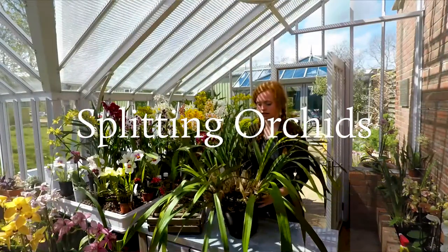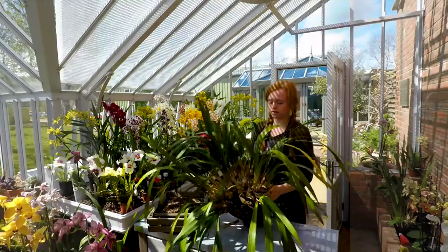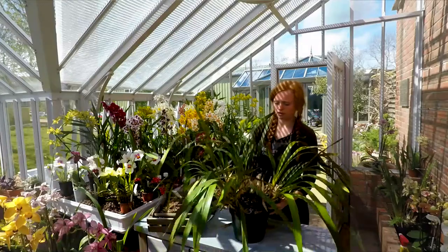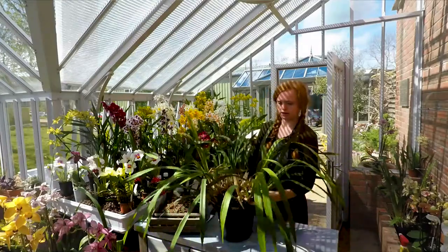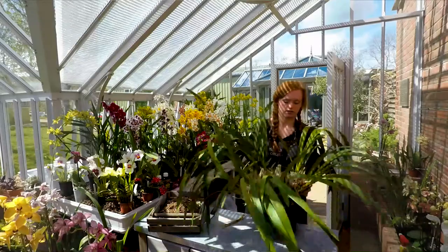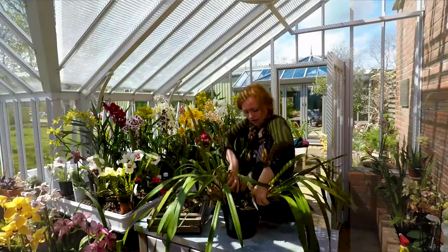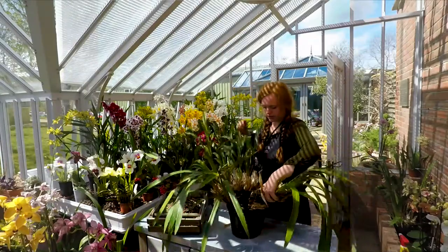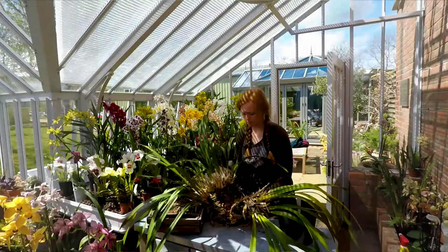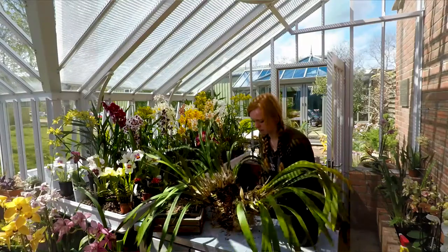So we're going to have a go at splitting a Cymbidium orchid. As you can see, it's got a bit beastly — a bit big. In the middle there are what look like dead bulbs, but they're not dead; they're still being used for food storage, but it's got a bit compacted and we want more green bulbs. Jim helpfully split this earlier and I'm just going to take out a piece. You don't want to be too gentle with them — we use knives, and they don't mind being cut up.